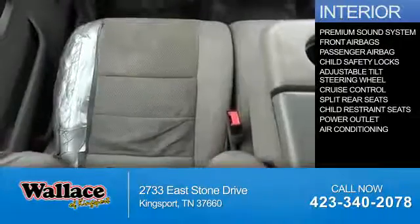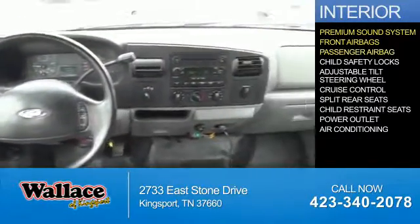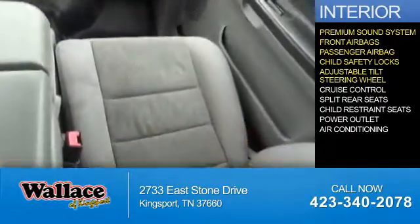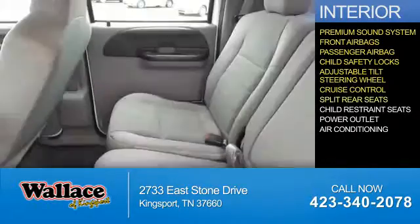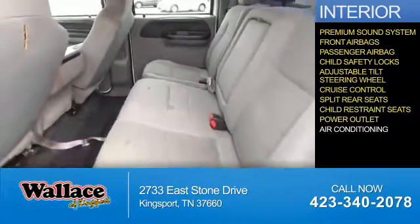Inside you'll find a premium sound system, front airbags, a passenger airbag, child safety locks, an adjustable tilt steering wheel, cruise control, split rear seats, child restraint seats, power outlets, and air conditioning.